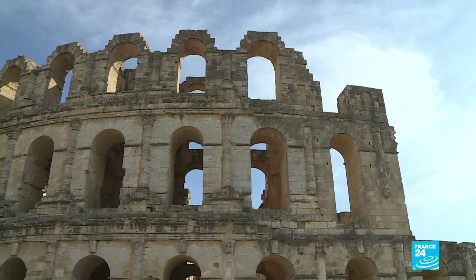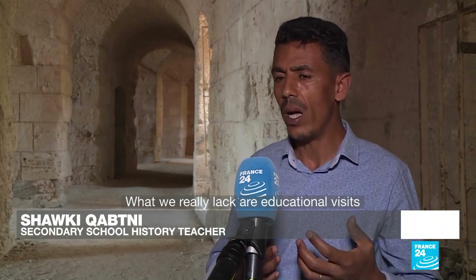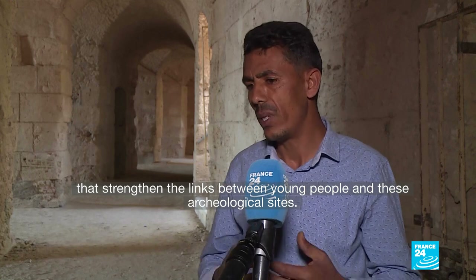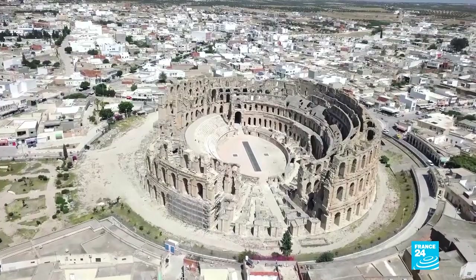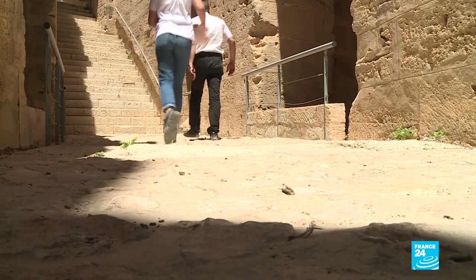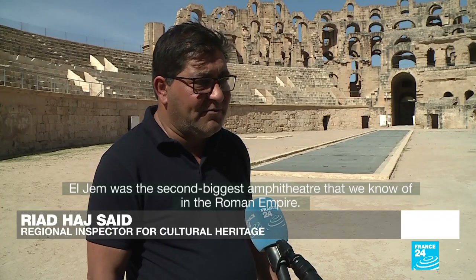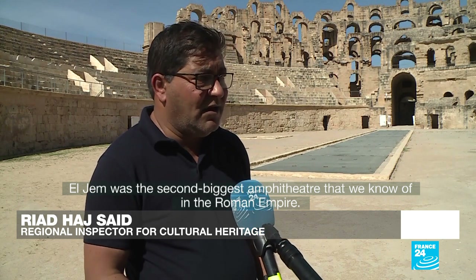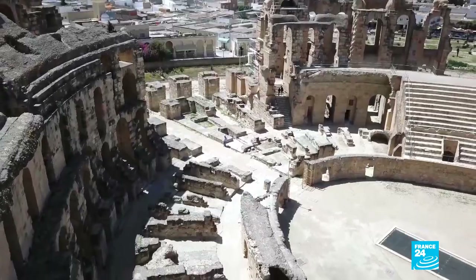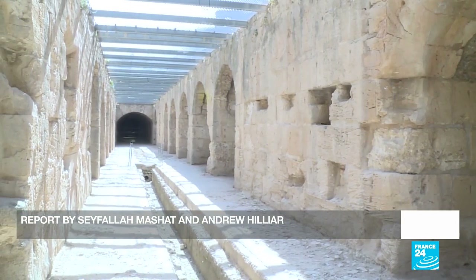Back in its heyday, the El Jem amphitheatre towered 35 metres high over three levels, with enough space for 30,000 spectators to watch gladiators in bloody combat below. It's one of Tunisia's most visited sites, but even though most Tunisians know it by name, many don't know where it is. It accounts for only 3% of tourist visitors to the country. With financial support from the US Embassy, the amphitheatre is now undergoing renovation works to ensure Tunisia's heritage stands tall into the future.